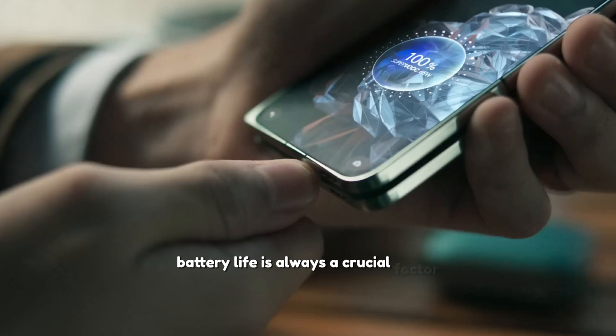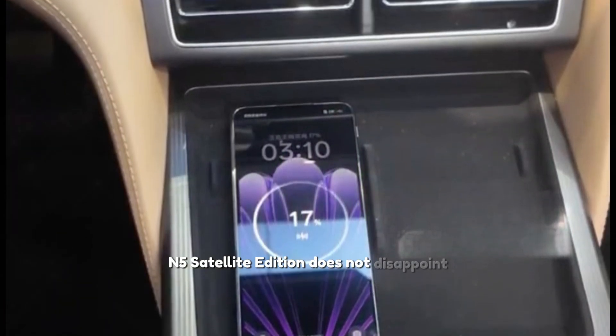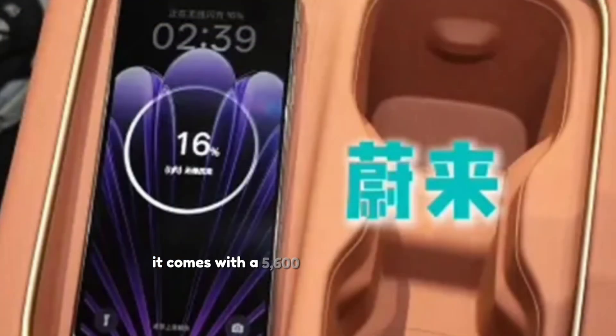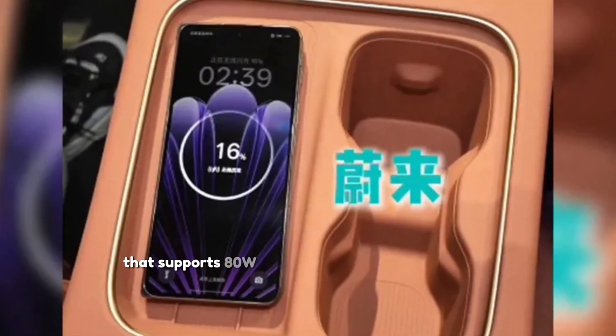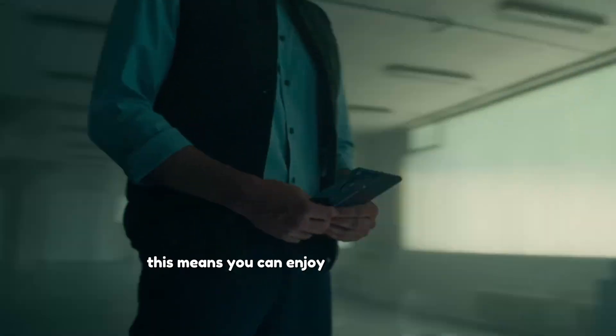Battery life is always a crucial factor, and the Oppo Find N5 Satellite Edition does not disappoint. It comes with a 5,600 mAh battery that supports 80W wired and 50W wireless charging, meaning you can enjoy long hours of usage with quick charging options.